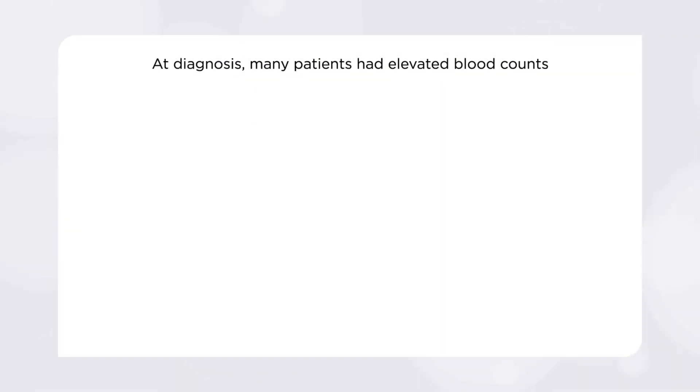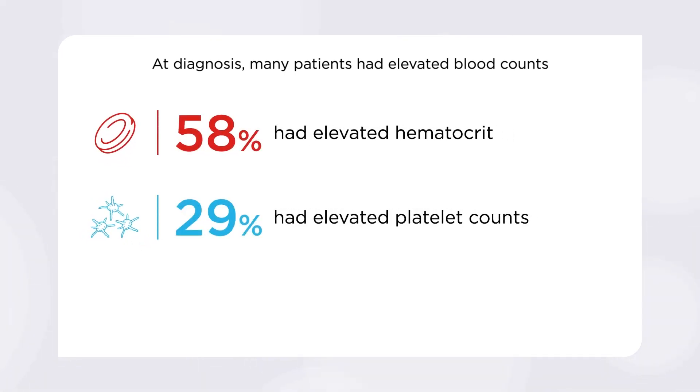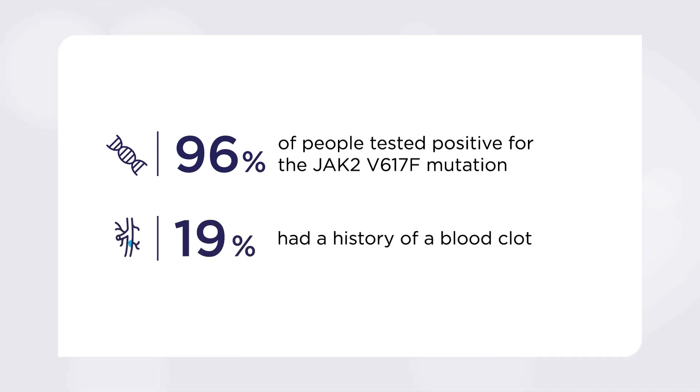Here is what the study revealed about diagnosis and health history. One, at diagnosis, many people with PV had elevated blood counts: 58% had elevated hematocrit, 29% had elevated platelet counts, and 20% had elevated white blood cell counts. Two, of those tested, 96% of people were positive for the JAK2 V617F mutation. Three, at the time they entered the Reveal study, 19% of people had a history of a blood clot.